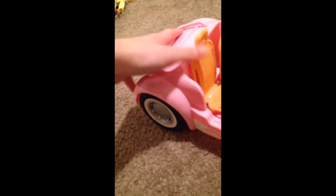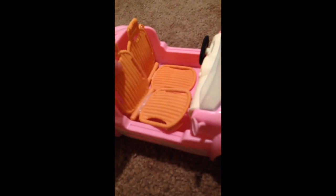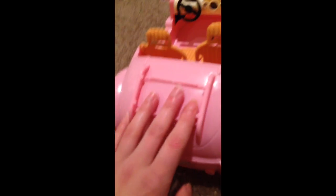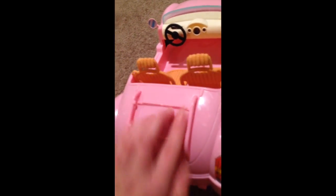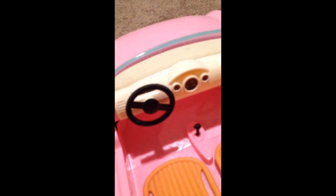I got this Barbie beach buggy — I think it's a Cali Girls beach buggy. The chairs also come out, as you can see. There was a suitcase that had the same material on it that came with it, but we lost it. That's what the inside looks like; it's pretty basic.